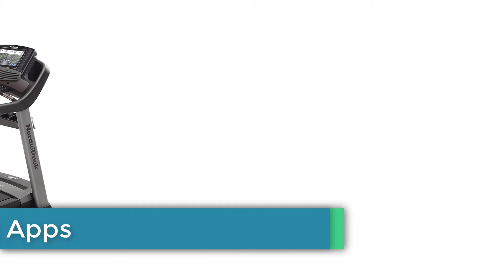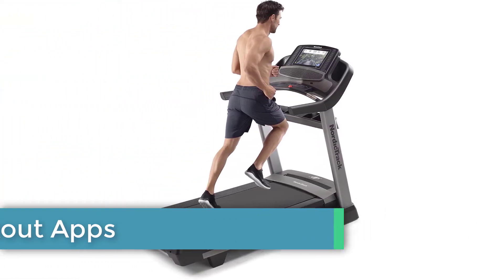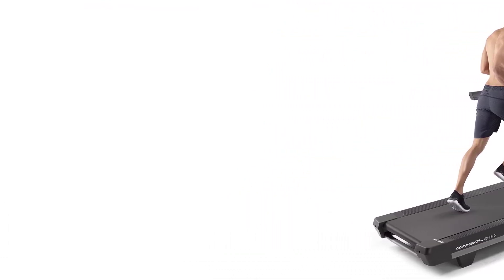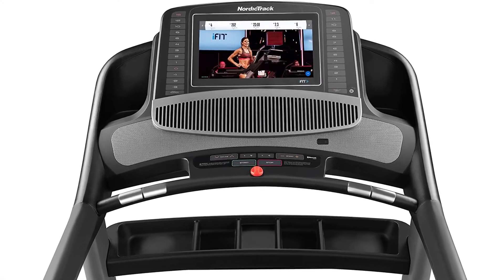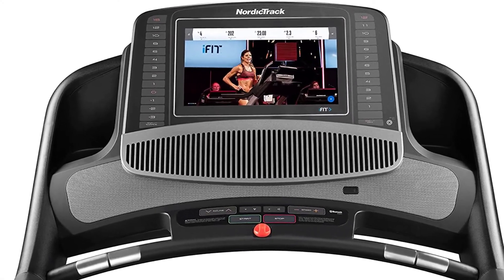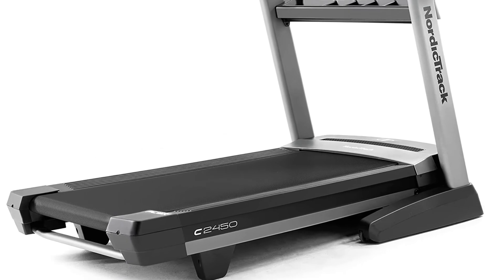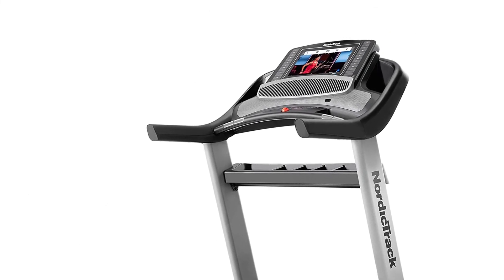Workout Apps: I'm not sure what NordicTrack means when they state the 2450 has 50 onboard workout apps — they are underselling themselves here. The workouts on this treadmill blow every other treadmill in this category out of the water. They are really engaging, eliminating the boredom that tends to accompany treadmill running and therefore the desire to quit. And all that is before you utilize your free 30-day access to iFit.